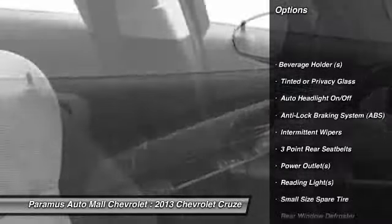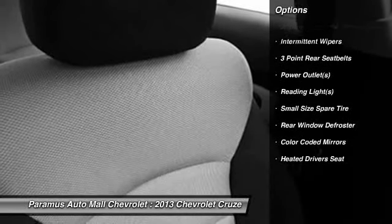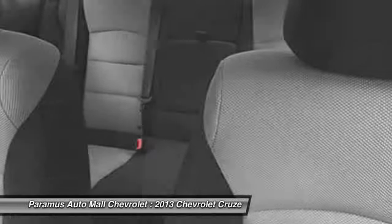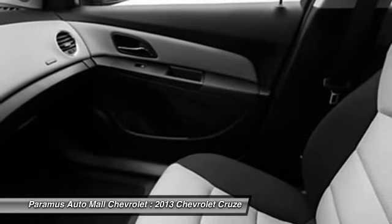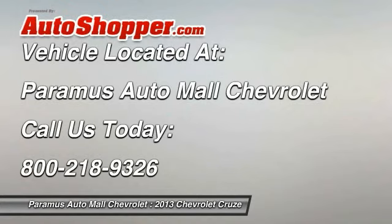OnStar, dual airbags, adjustable headrests, front air conditioning, power steering, auto express down window, anti-theft security system, floor mats, auto headlight on and off, bucket seats. This beauty will even make your house keys jealous. Drive it today.